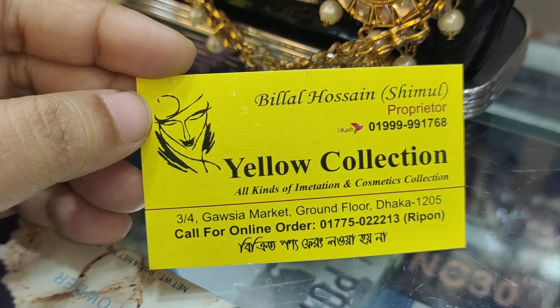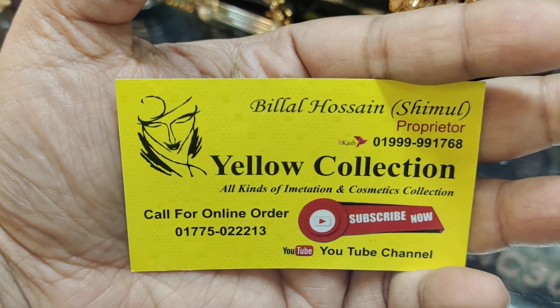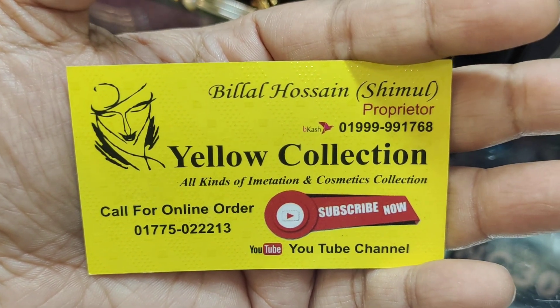This is Grand Floor, Dhaka. There are two different numbers — Srimulbhayan numbers. This is the number. You can call them. I will give the contact number — you can find it in the description.